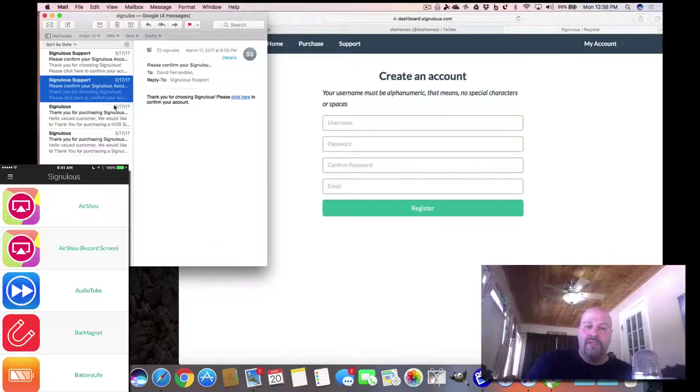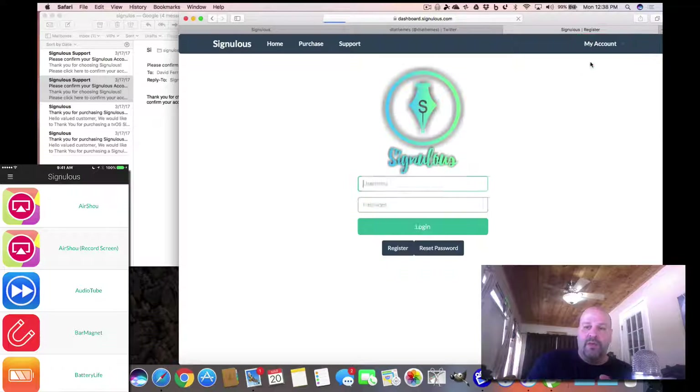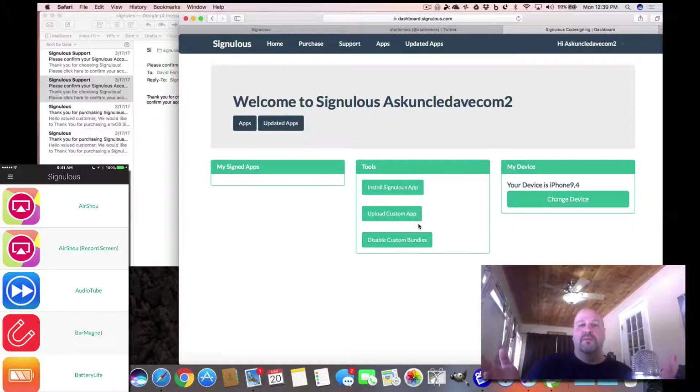You hit register and then you'll get a second confirmation email. Click the link to confirm your account, then you get to the sign-in. You hit the login button and it's that simple — no certificates like with ipon store, no nonsense. It's just simple and easy.